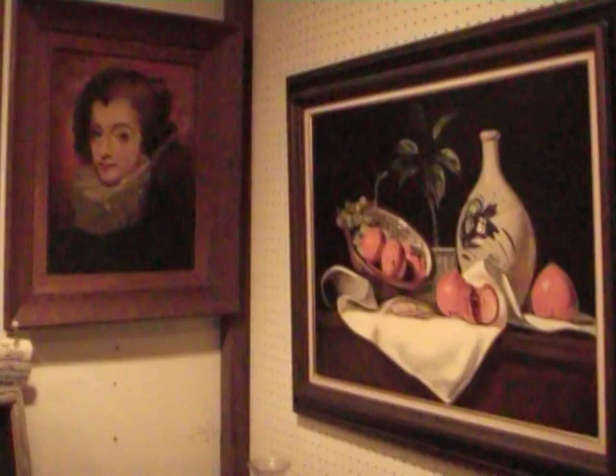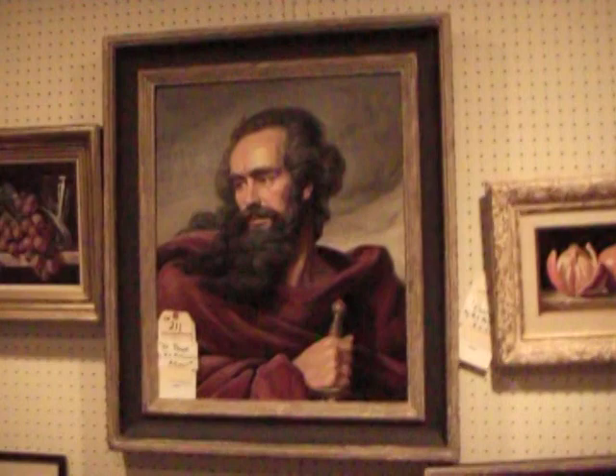Some more of Mr. Anderson's oil paintings here. A painting of persimmons — he did fruit still lifes: oranges, grapes, apples, peaches, you name it.